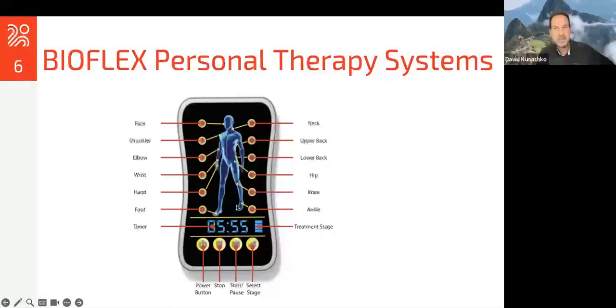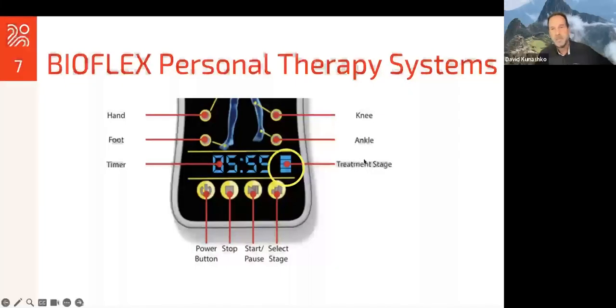The controller looks something like this. It refers to anatomical areas. Notice there's not one for the gut microbiome — this is something you'll have to MacGyver using one of the protocols, and I'll talk about how to do that for best effects. There are treatment stages, which basically reflects the intensity and pulsations of light from one bar all the way up to four bars. And then of course the power button, stop, pause — pretty straightforward controller.